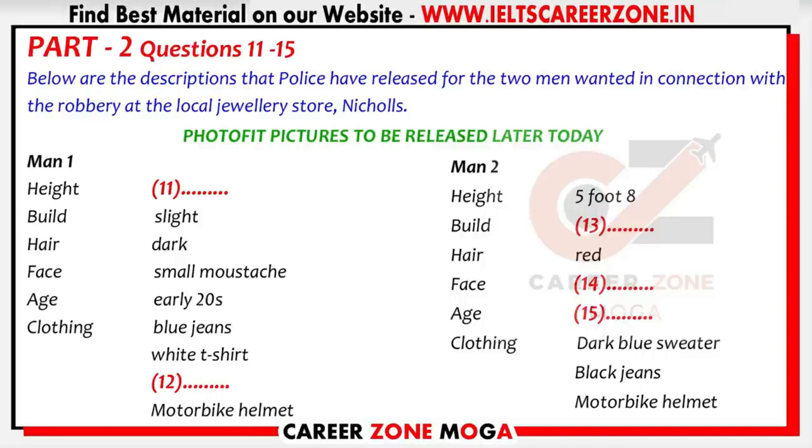Police have released two descriptions for the two men wanted in connection with the robbery at the local jewellery store, Nicholls, in the centre of town last Tuesday. At 9am, just when the store was opening, two men burst through the door and demanded bags to be filled up with jewellery. Although armed with baseball bats, the shopkeepers bravely attacked them and beat them off. Although the two men had motorcycle helmets on, these were knocked off during the scuffle. The first man is said to be about six foot, slight build, dark hair and a small moustache.